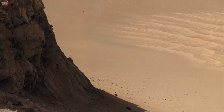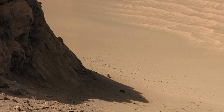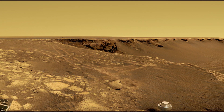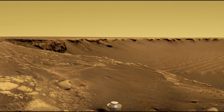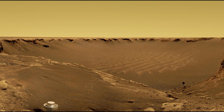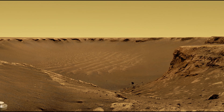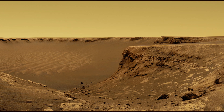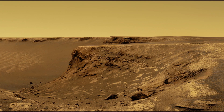Victoria Crater provided Opportunity with a unique opportunity to study the Martian surface and subsurface. The exposed layers of rock within the crater offered valuable insights into the geological history of Mars. Scientists were able to analyze the composition and stratification of the rocks, uncovering evidence of past water activity and the planet's climatic evolution. The rover's journey through Victoria Crater revealed a landscape marked by rocky outcrops, sand dunes, and diverse mineralogy.